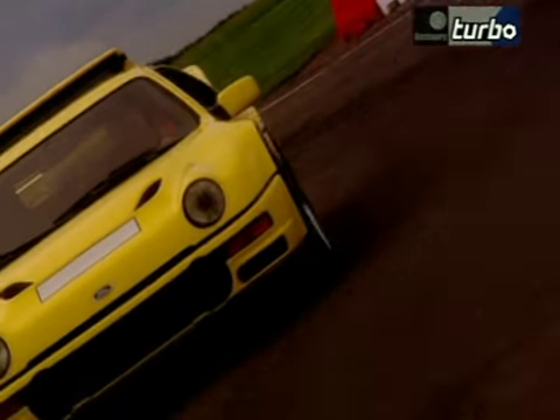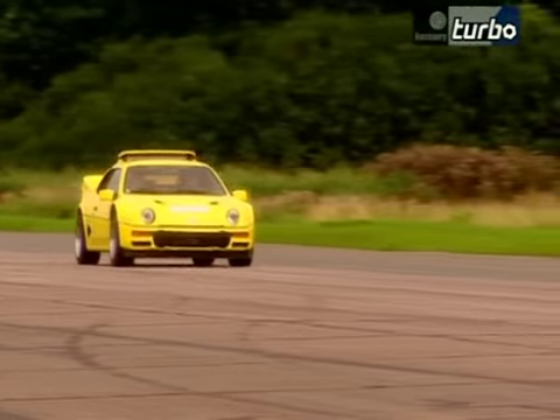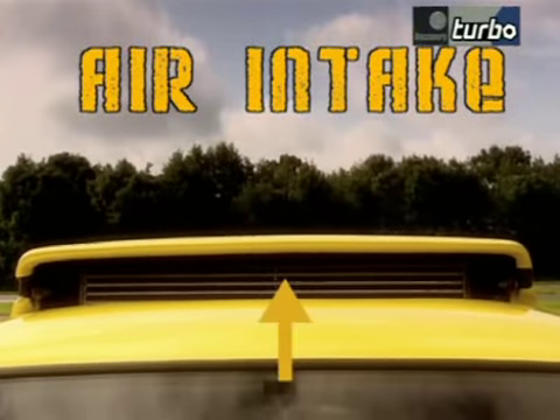And what's this all about? Contrary to the car's boxy front, the turbo engine is actually mid-mounted, and this is in actual fact the air intake to keep the engine cool.